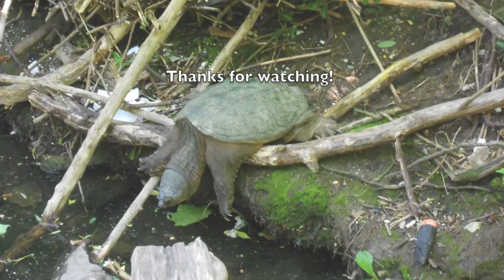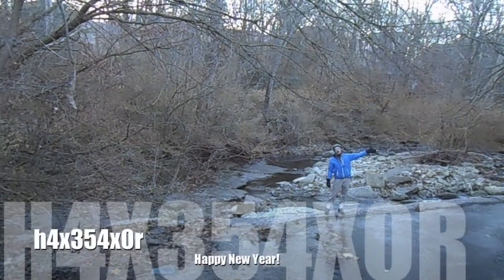Big Snapper usually looks fierce and dangerous, but one day I spotted him looking so emo. Happy New Year!